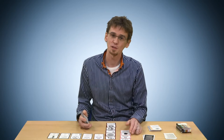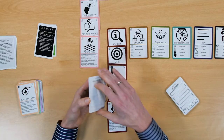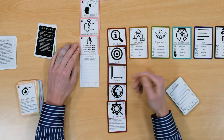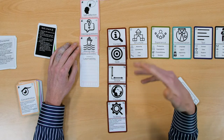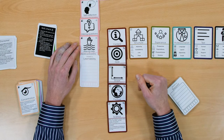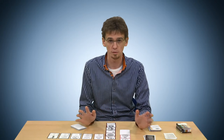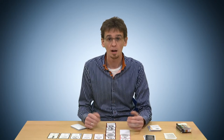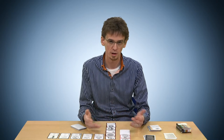Thirdly, to allow for customization, students can actually write on the cards. At the back they can write down feedback they received or any hints or tips they found, to make it really their own deck. They can also sort the deck, take cards out, hang cards on the wall — anything that works for them — allowing customization and making the deck tailored to what they need and who they are.